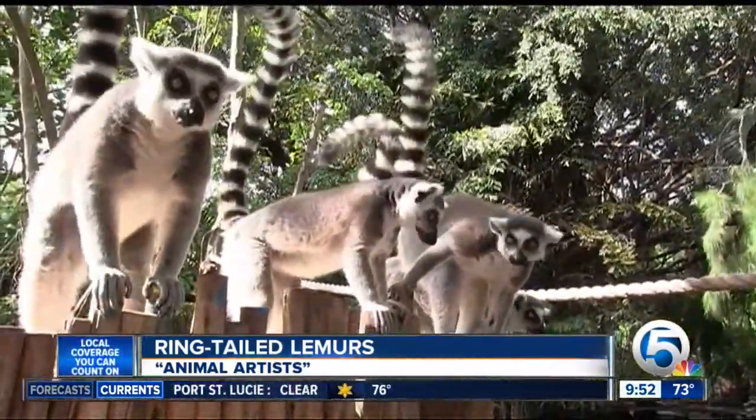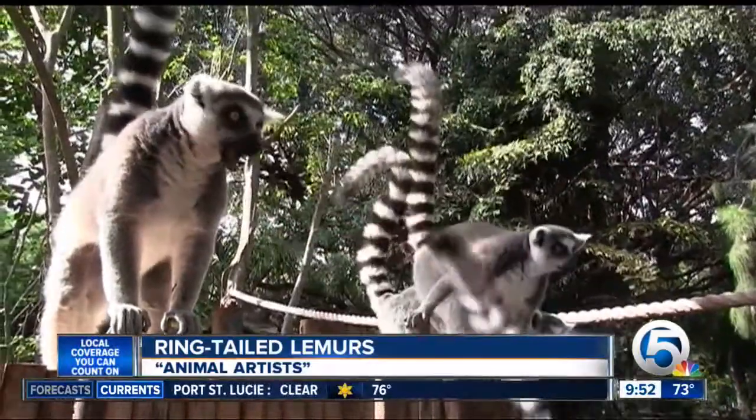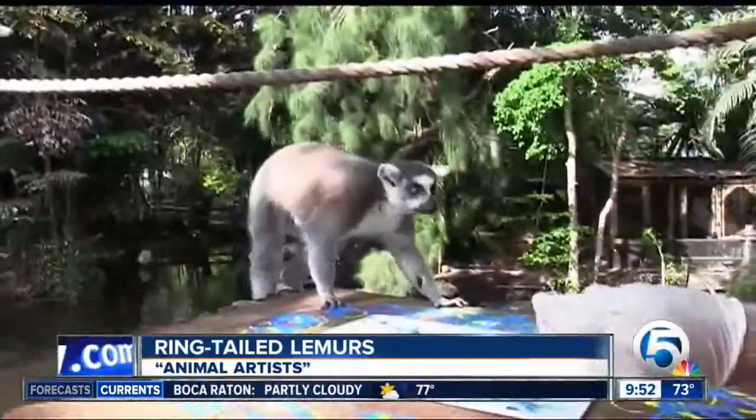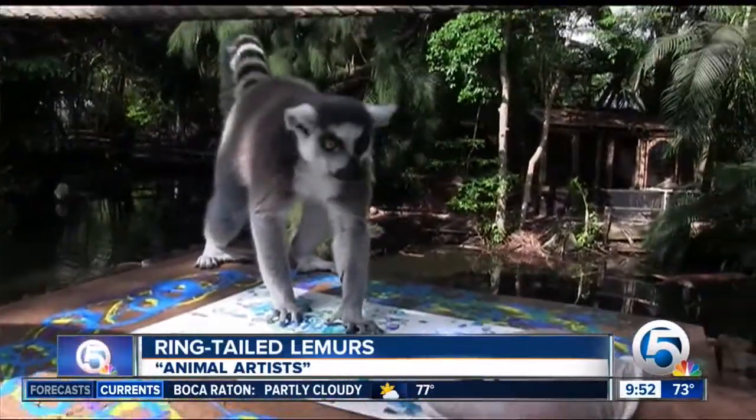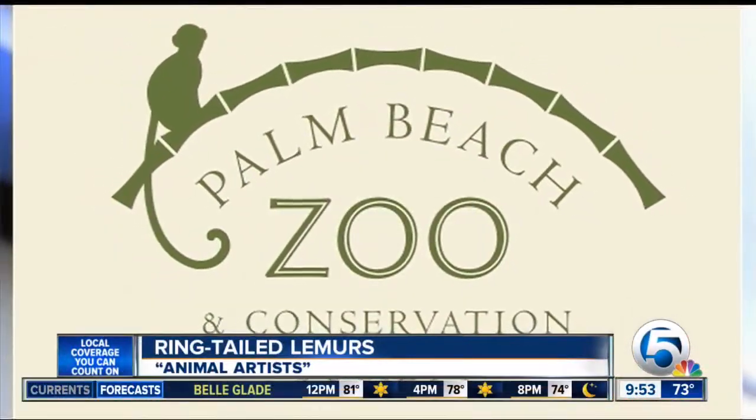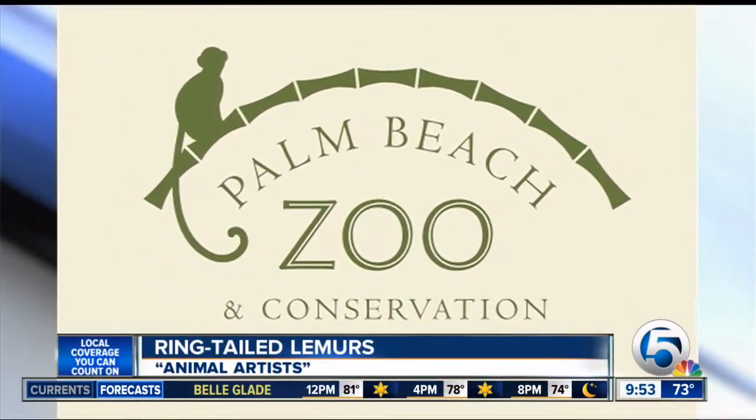What can we do to protect them? Lemurs are endangered because of deforestation in Madagascar. Their habitat is getting destroyed for the lumber industry, so we highly encourage everyone: when you're buying paper or wood products, look for things that are certified by FSC — that stands for Forestry Stewardship Council. Their logo is a little tree with a check mark on it. They harvest trees sustainably.